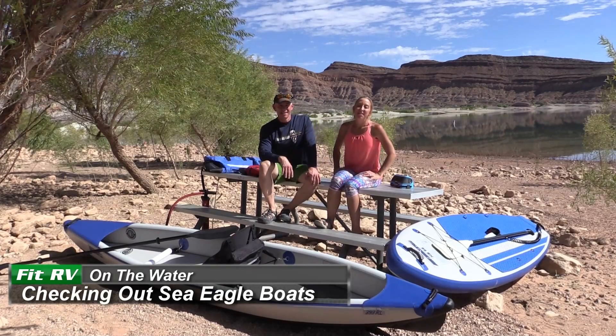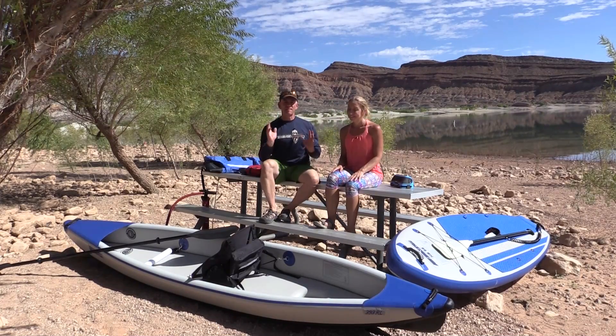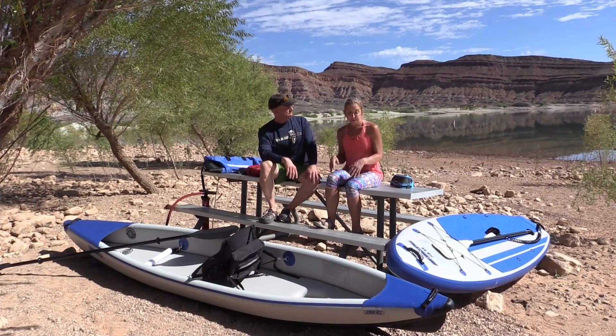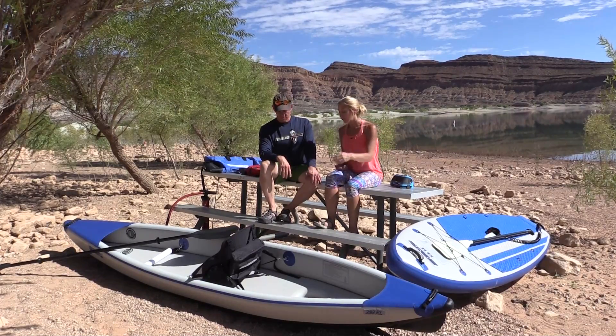Hey everyone, it's James and Stephanie, and hello from Quail Creek State Park in southern Utah. We're down here in the RV, the weather has been fantastic, and today we're talking boats. We've got two boats that we've been traveling with the past couple months — I've got a paddleboard because I love paddleboarding, and James is in the kayak.